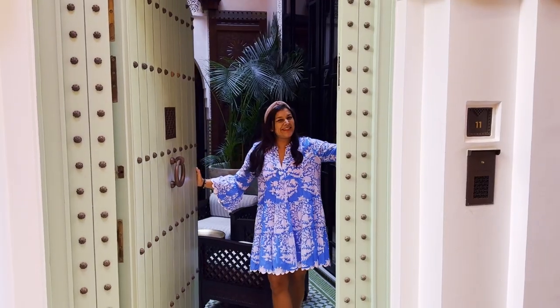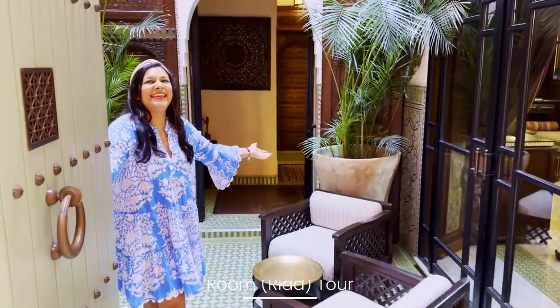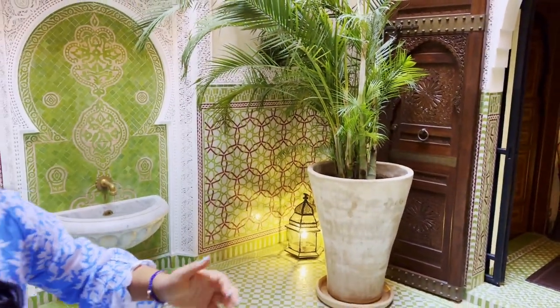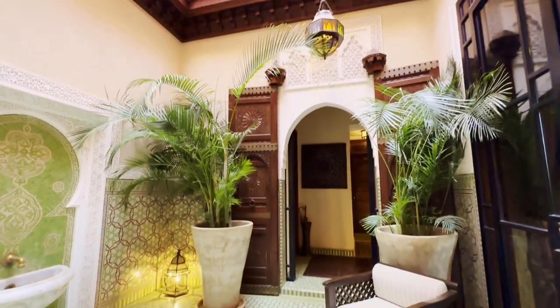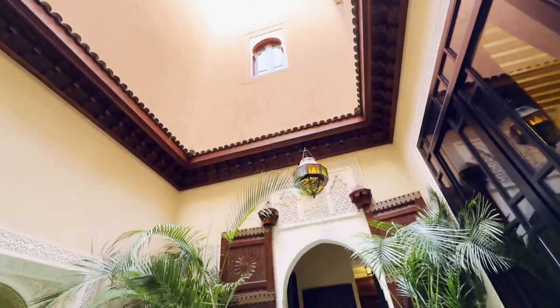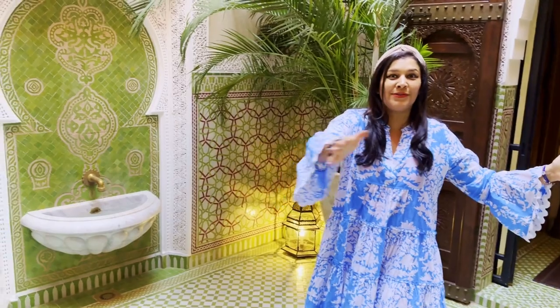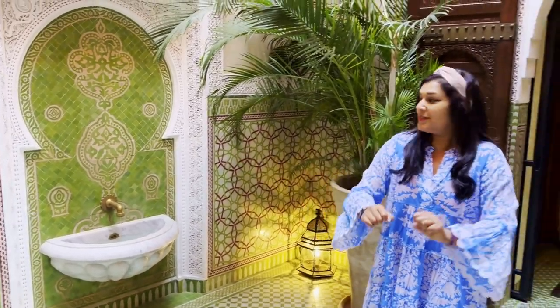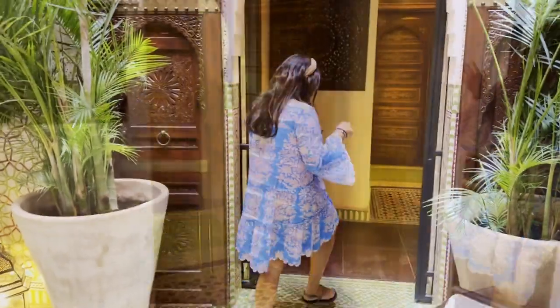Welcome to Riad number 11 here at the Royal Mansour in Marrakesh — do come in! When you're staying at the Royal Mansour it's very, very special. You don't just get a bedroom; you get the entire Riad, so you get three floors of complete and utter luxury. As you arrive you come into this beautiful atrium, which is gorgeous, and then there are three floors to show you around.